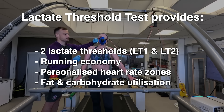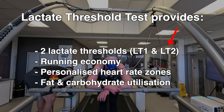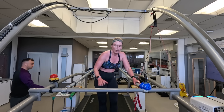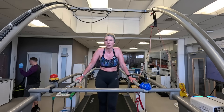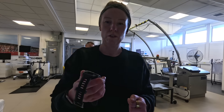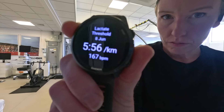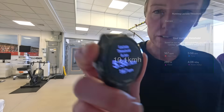This test gives a number of results; however, it's the LT2 that I'm interested in because that's the one that the Garmin watch predicts. So let's see how accurate it is. I tested my Garmin eight days before the lab test and it predicted my lactate threshold was 5:56 minute kilometers, which is a speed of 10.1 kilometers per hour with a heart rate of 167 beats per minute — the speed and heart rate at which my body is producing more lactate than it can clear.